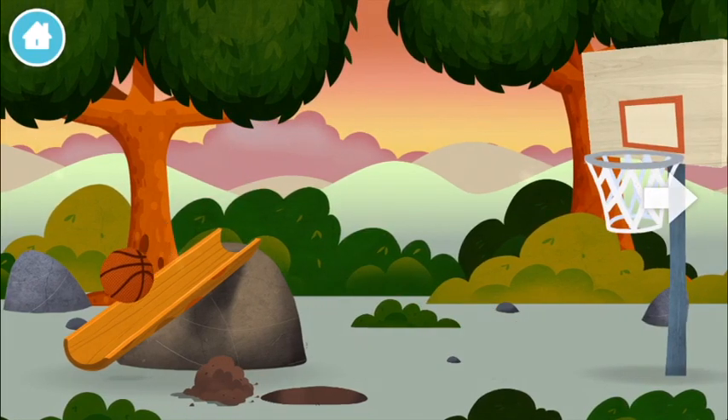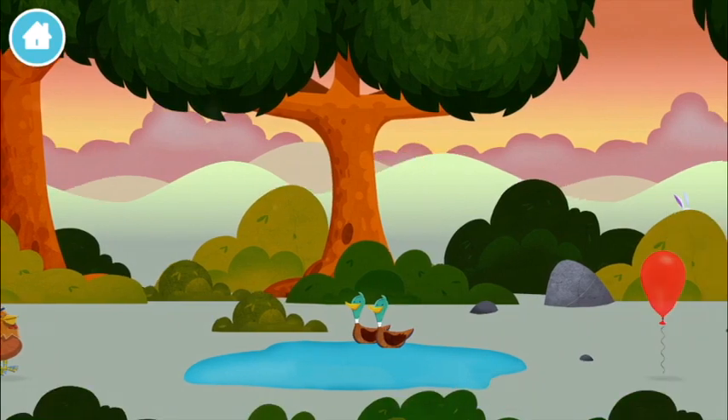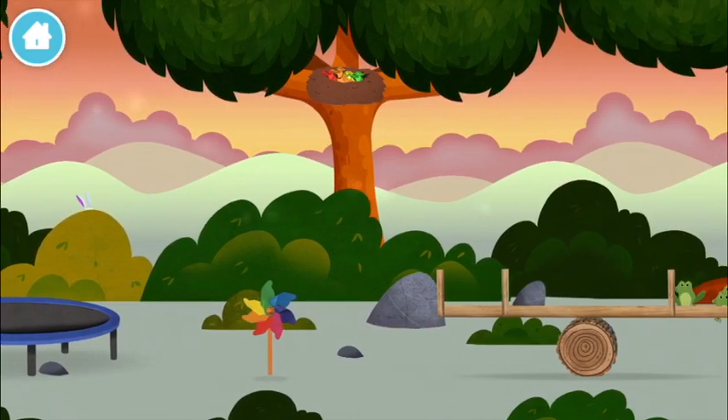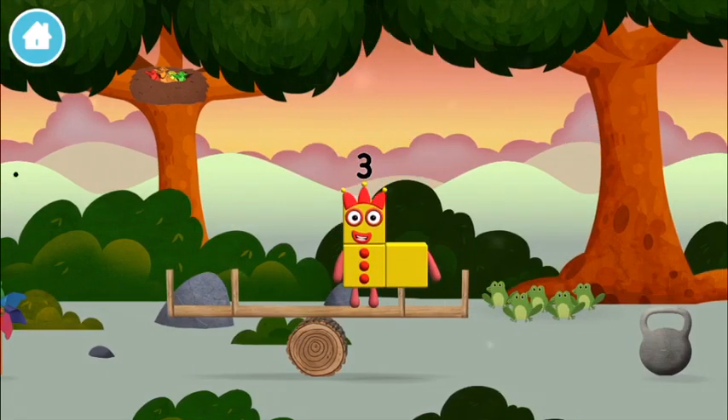Try looking to the right. A basketball! Two ducks swimming in a pond. You've found a number block!